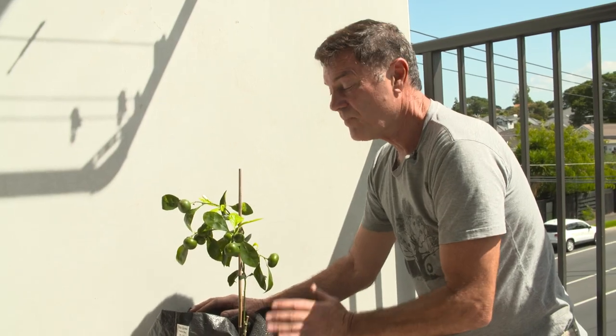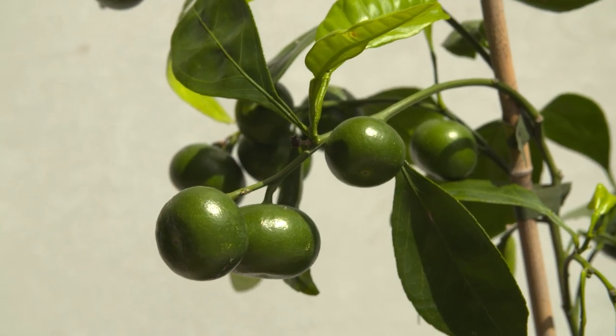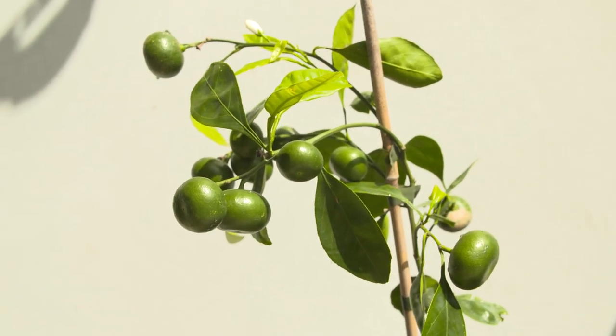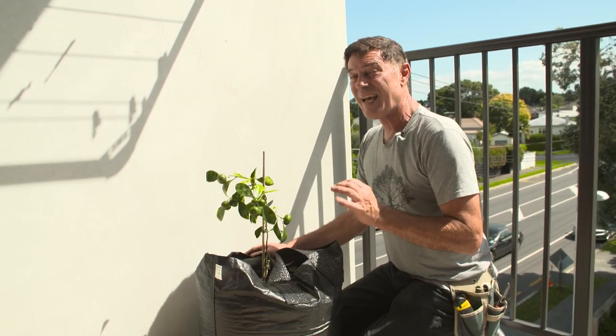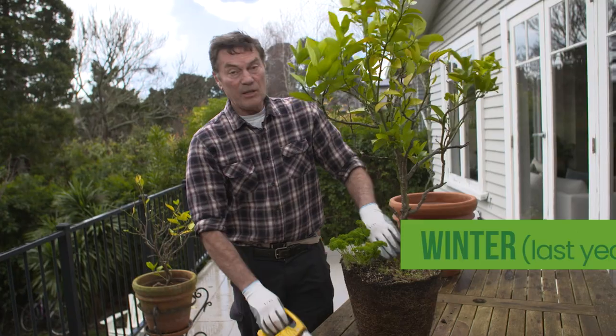The citrus trees are all doing really well. They should all produce two to three fruit this winter, then start putting some growth on after that and produce much more the following winter. After three to four years, it's important to root prune the citrus and give them fresh potting mix - do this after all the fruit are finished. You can see on this one just the sheer amount of root that's in there.